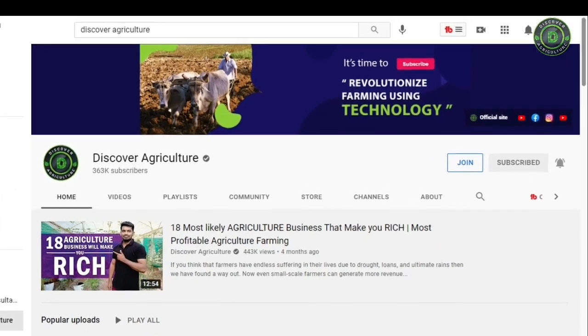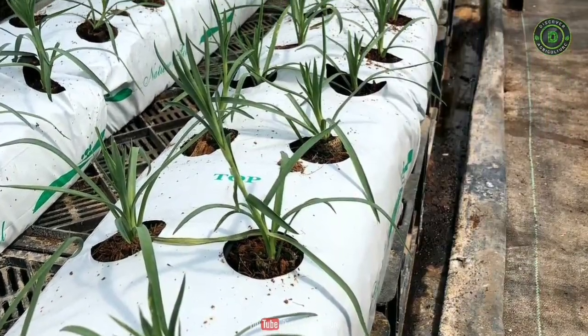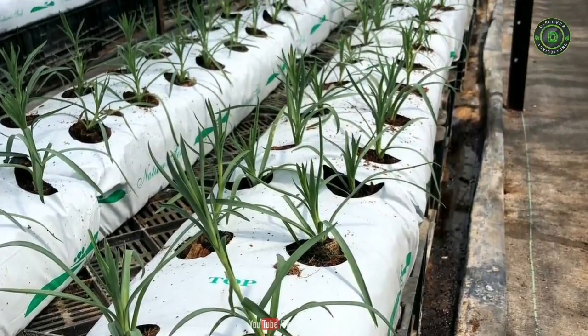Hi, welcome to the Discover Agriculture YouTube channel. This video is on hydroponics integrated flower and vegetables.